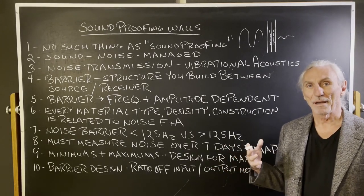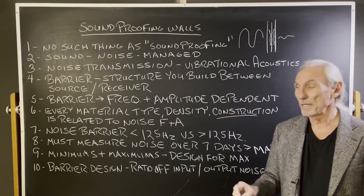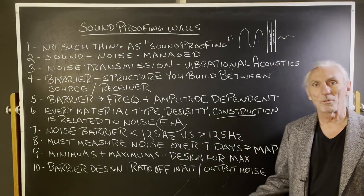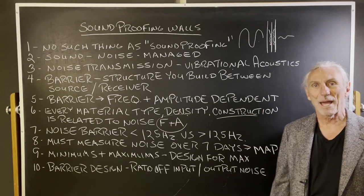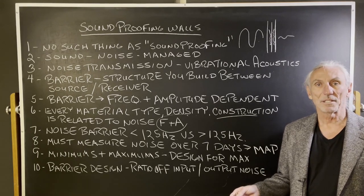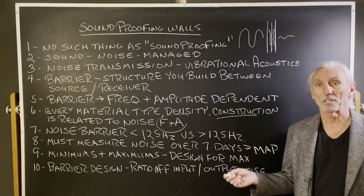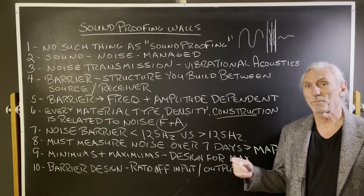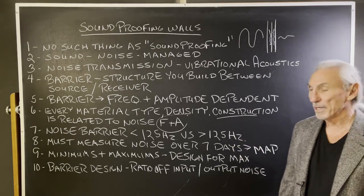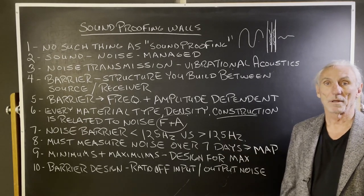So you have to identify and measure the noise. Every material type you use and the construction methodology is related to the noise frequency and amplitude. And here's the thing with noise: you don't want to spend one dollar more than you have to, because it's a permanent construction build — there's no wall hanging panel or freestanding unit. Sound absorption and noise transmission are completely different. The barrier you build for noise below 125 Hz is a lot different than the barrier you build above 125 Hz.